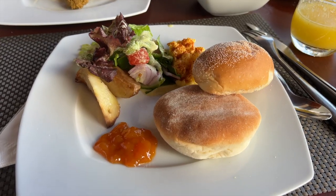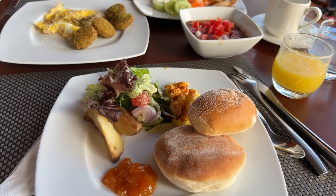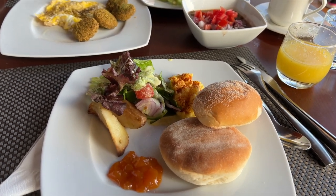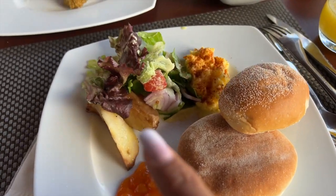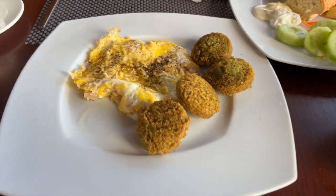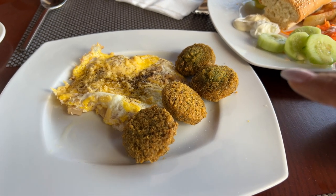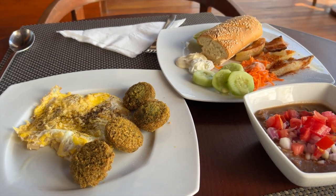For breakfast, we actually have some vegetarian options here, though mostly it's non-vegetarian. But we eat eggs, so that's our savior. I have a little potatoes, a little salad, scrambled eggs, and a little falafel. Falafel is also a savior — if you are pure vegetarian, you will get falafel here.